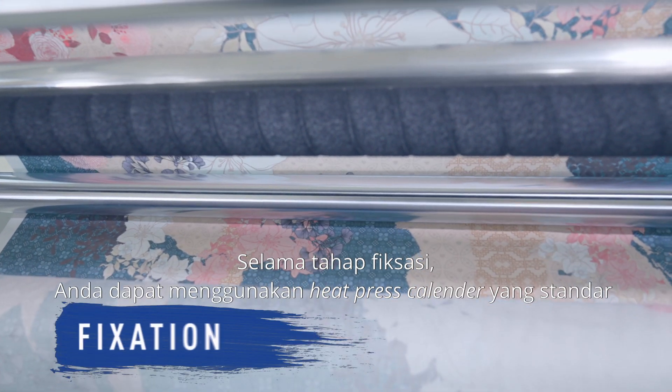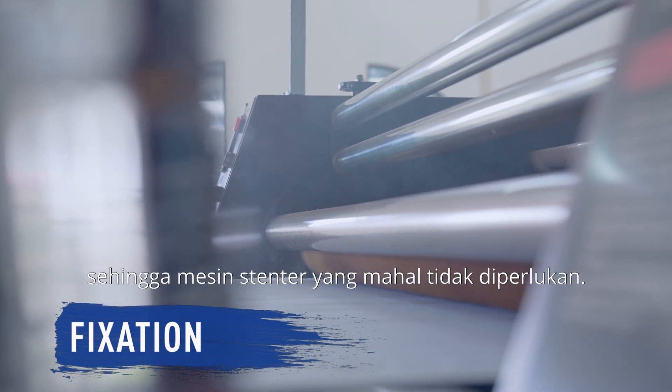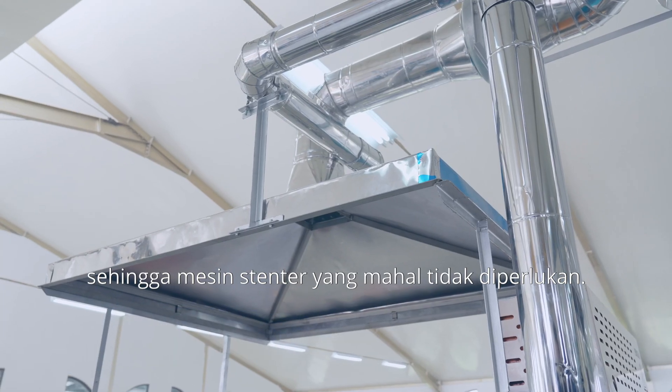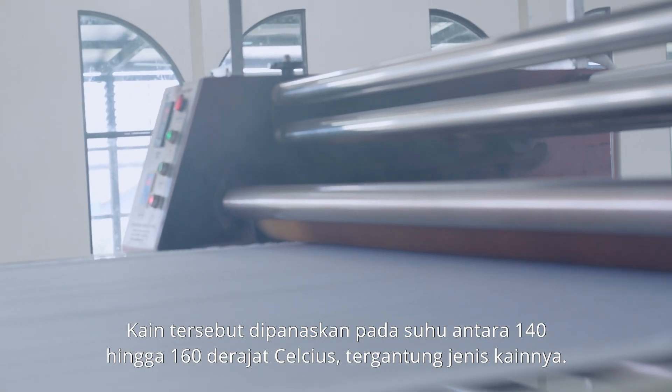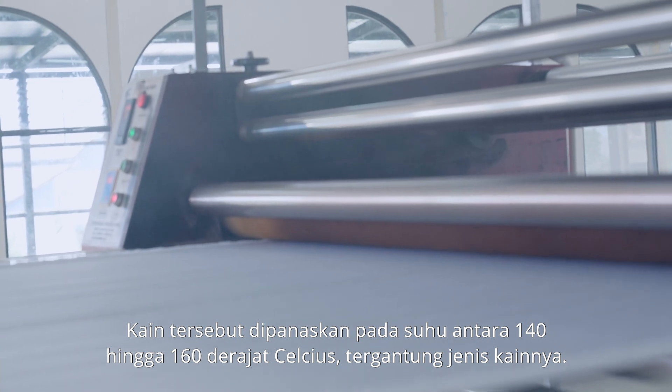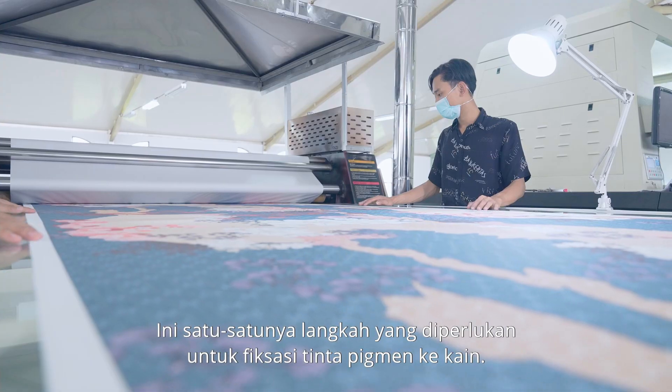During the fixation stage, you can use a standard calendar heat press — an expensive stenter is not required. The printed fabric is heated between 140 to 160 degrees Celsius depending on the type of fabric. This is the only step needed for the pigment ink's fixation to the fabric.